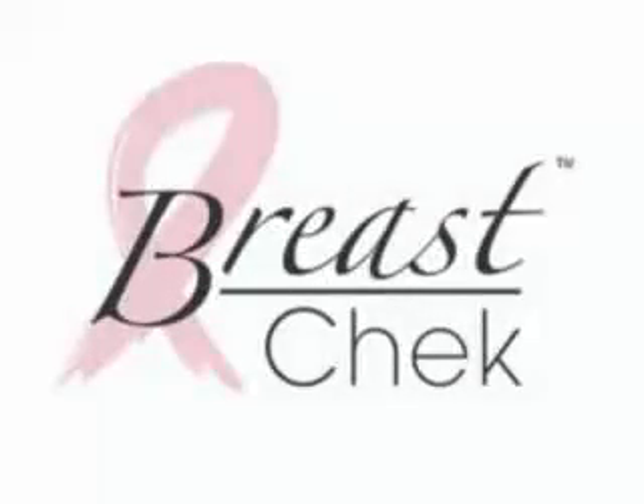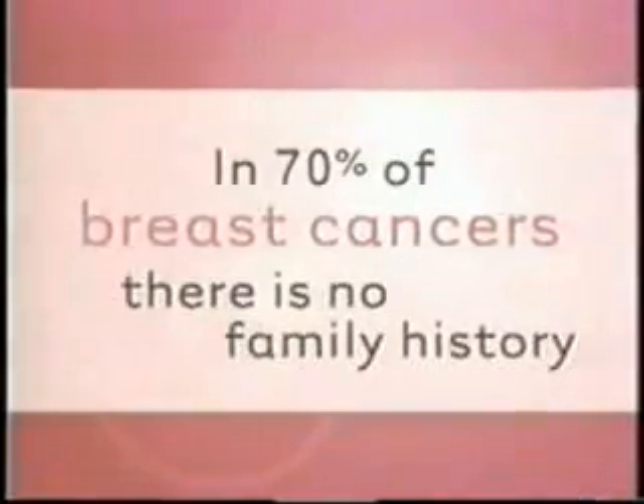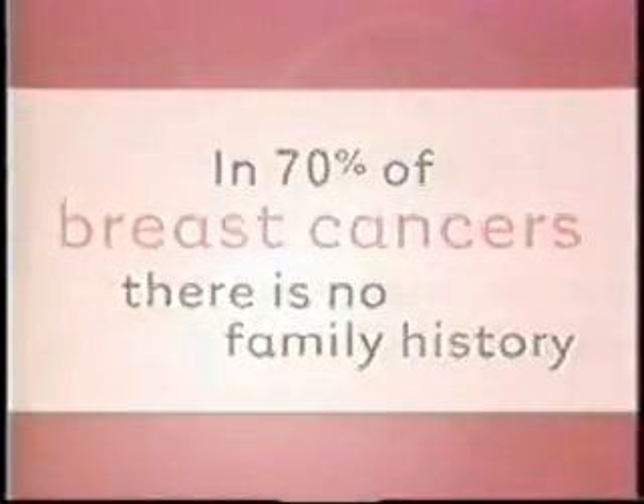Good breast health is essential. Statistics tell the story. According to the American Cancer Society, one in eight women will develop breast cancer. In over 70% of breast cancer cases, there is no known family history of the disease. Even men get breast cancer.